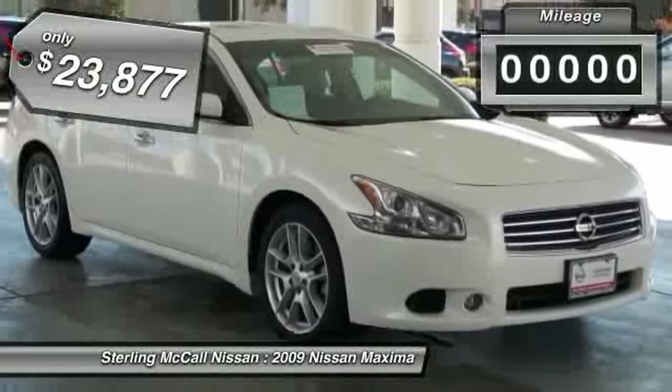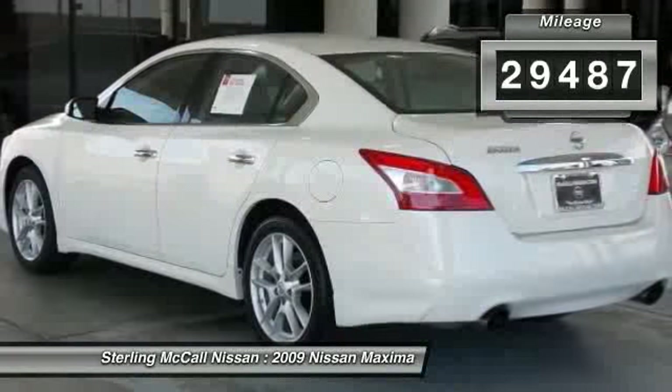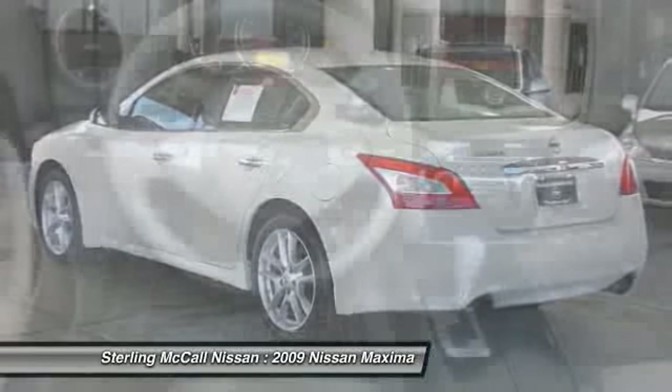This vehicle has less than 30,000 miles. Searching for a dependable vehicle that looks great too? You found it, so stop in today.